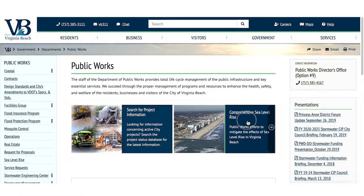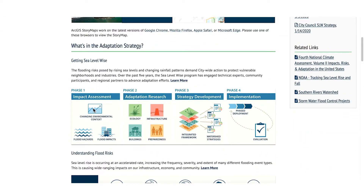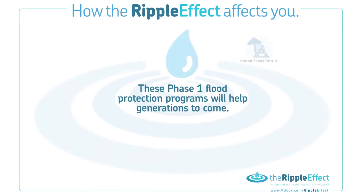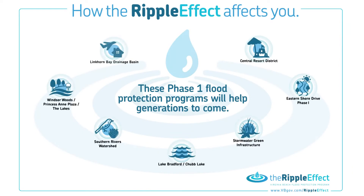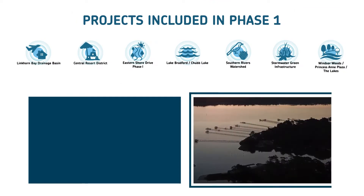The City will report back to Virginia Beach residents, tracking progress, schedules, and budgets. Here is an overview of the seven master projects implemented under Phase 1 of the Flood Protection Program.